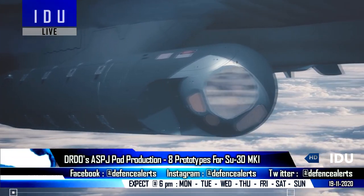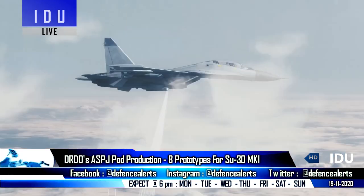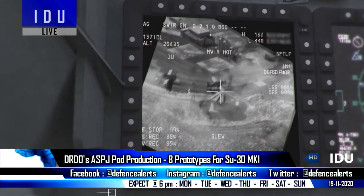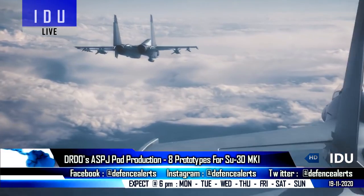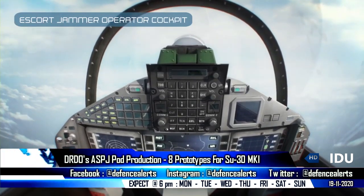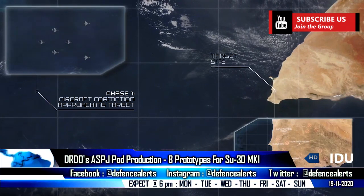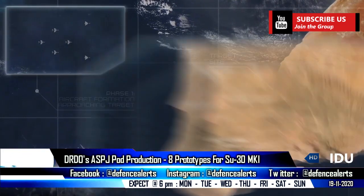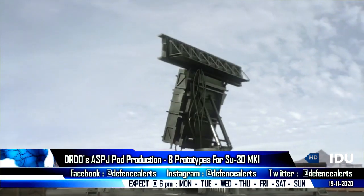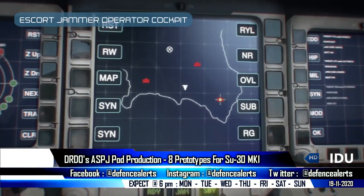The indigenous Advanced Self-Protection Jamming Pod developed by the DRDO is set for production. As per the latest tender documents, a total of eight prototypes will be developed for final rounds of flight testing in collaboration with the Indian Air Force on its Su-30 fighter jets. The pod will address advanced and emerging aerial challenges using the latest digital software-based and active electronically scanned array technologies, providing enhanced airborne electronic capabilities to disrupt, deny, and degrade enemy air defense systems.